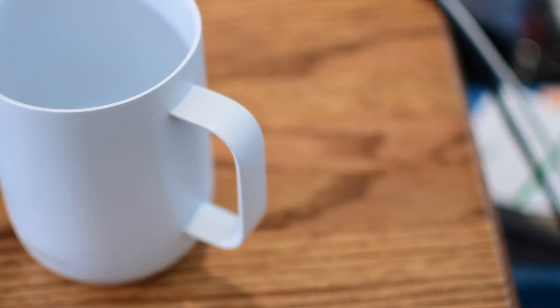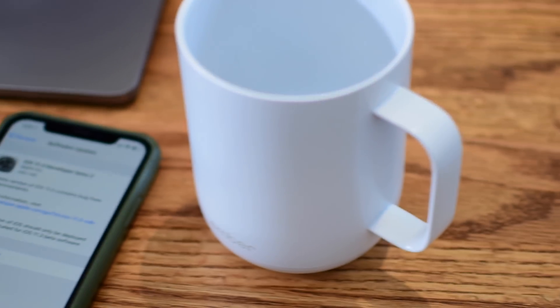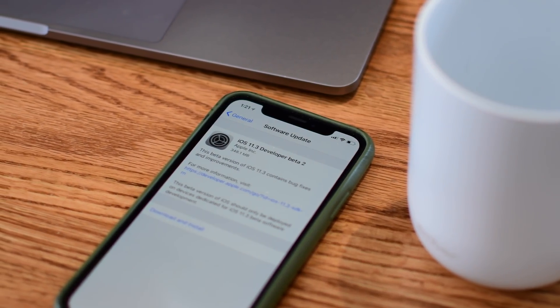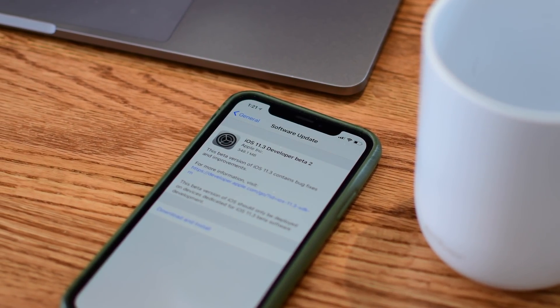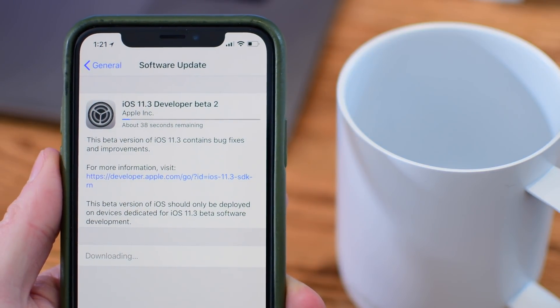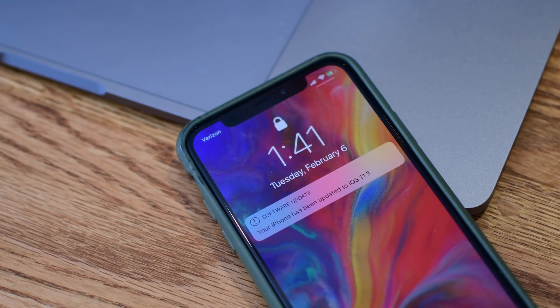Welcome, my friends, to iDB. iOS 11.3 is moving right along with the introduction of Beta 2 for developers. Beta 2 weighed in at around 348 megabytes for my iPhone X. Your mileage may vary depending on the device that you've got.